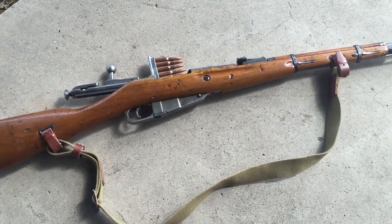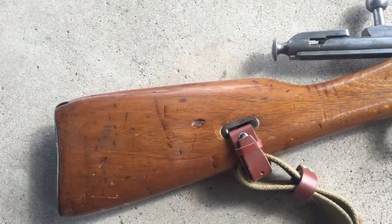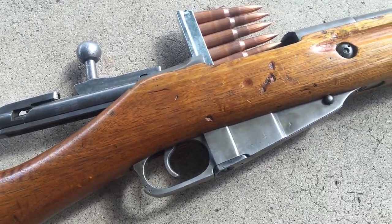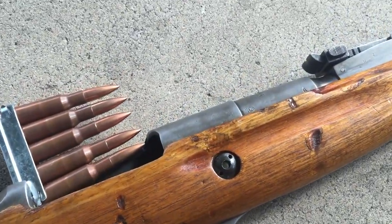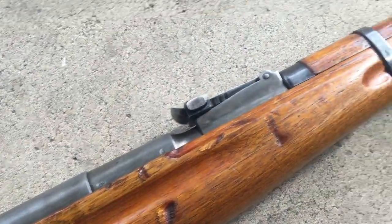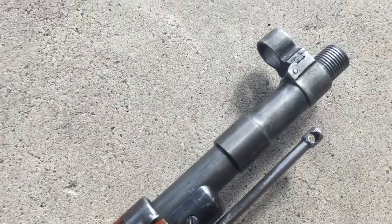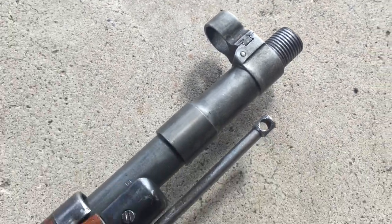So I met up with him. It didn't have the sling — I bought this sling separately. When I got there I started looking at it: non-matching numbers. You'll notice right off the bat the metal — it's usually black or a parkerized finish — but this one almost looks stainless. And check this out: one of the quote-unquote modifications is a threaded barrel.